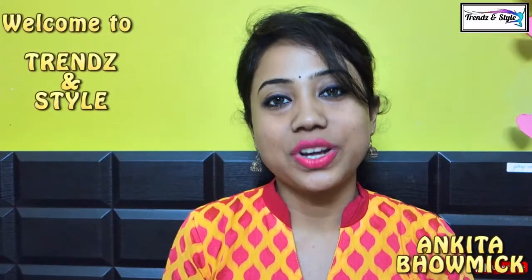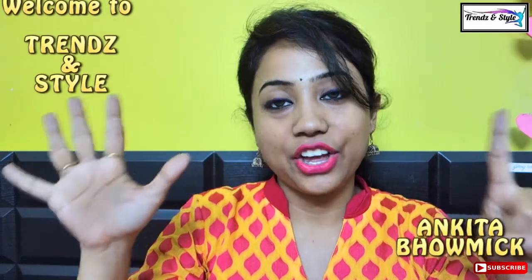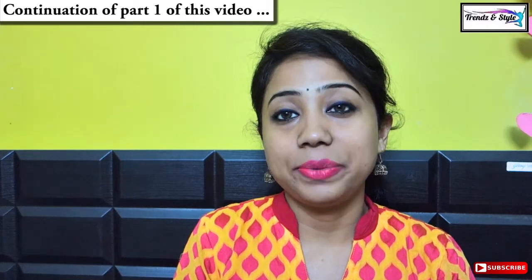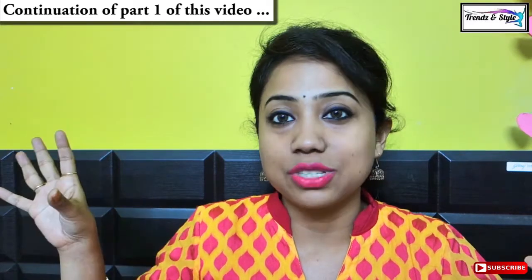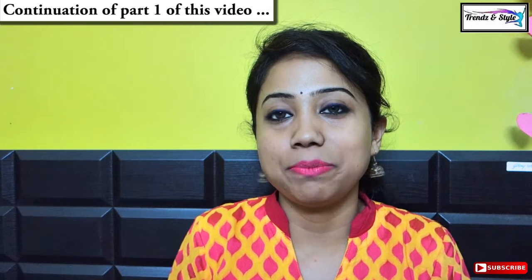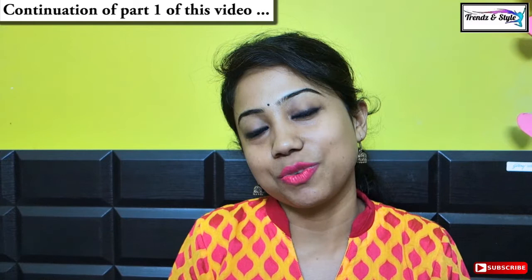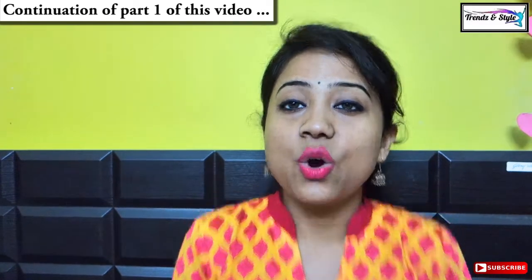Hey guys, welcome back to my channel. This is Ankita. My today's video is about six organic hair shampoos or hair cleansers that I have used recently in maybe the last six months, and each of them have given me very good results. Please excuse me for the noise coming from outside — it's construction noise from the road going on 24/7, so I had to film within this noise. Please excuse me for that.